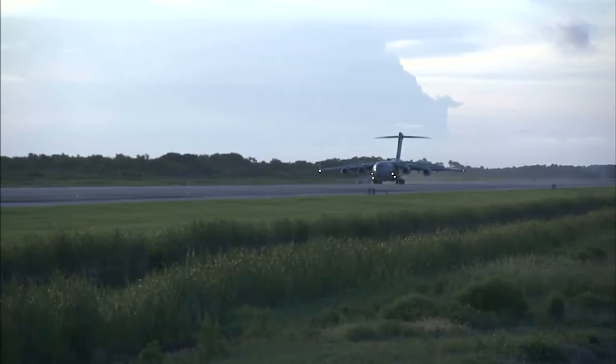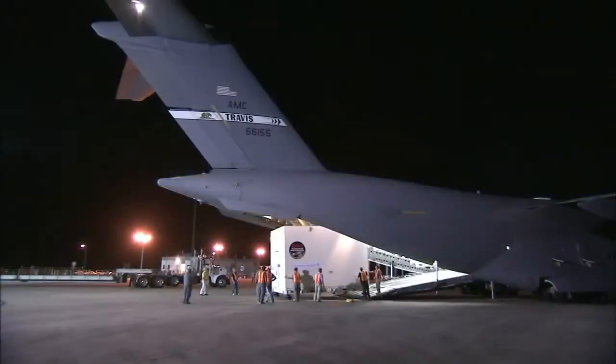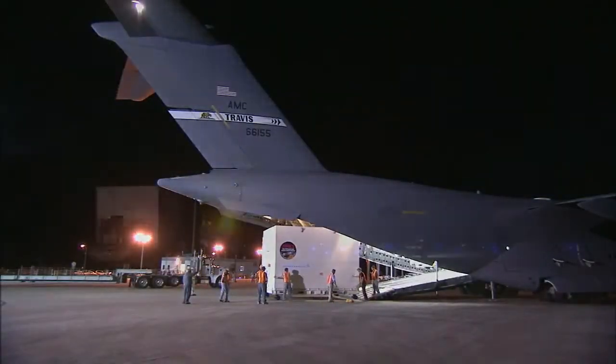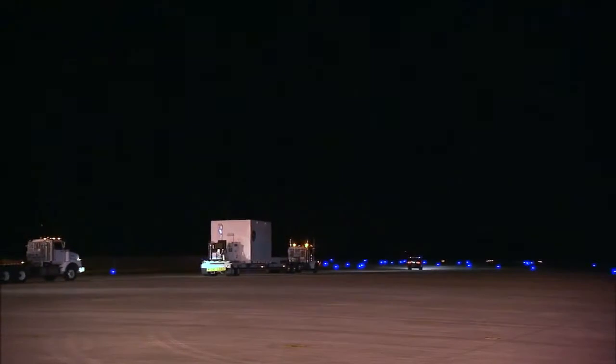Once assembly was complete, a C-17 aircraft delivered MAVEN to the Kennedy Space Center in Florida, touching down at the Shuttle Landing Facility on August 2nd of this year. The spacecraft then was carefully transported to the spaceport's payload hazardous servicing facility.